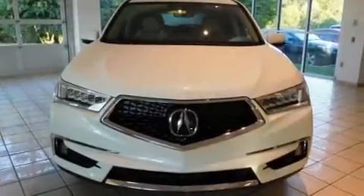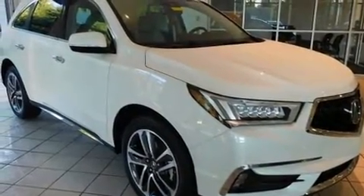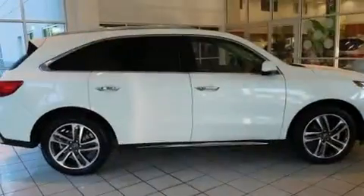Take command of the road in the 2017 Acura MDX. Smooth gear shifts are achieved thanks to the refined six-cylinder engine, providing a spirited yet composed ride and drive.